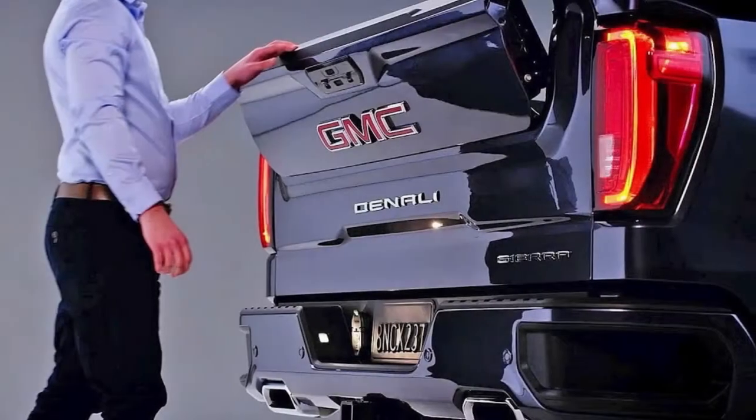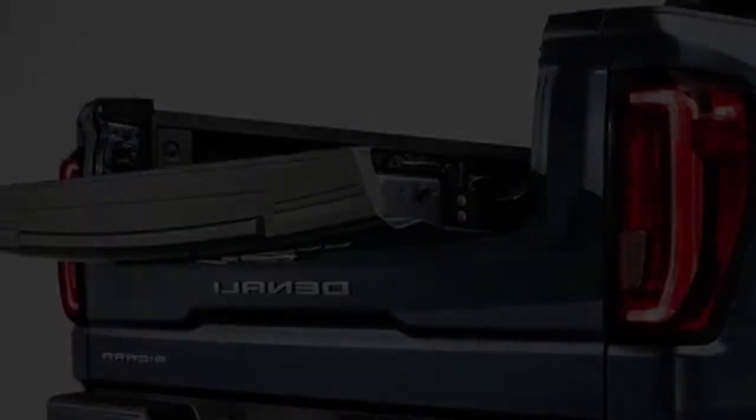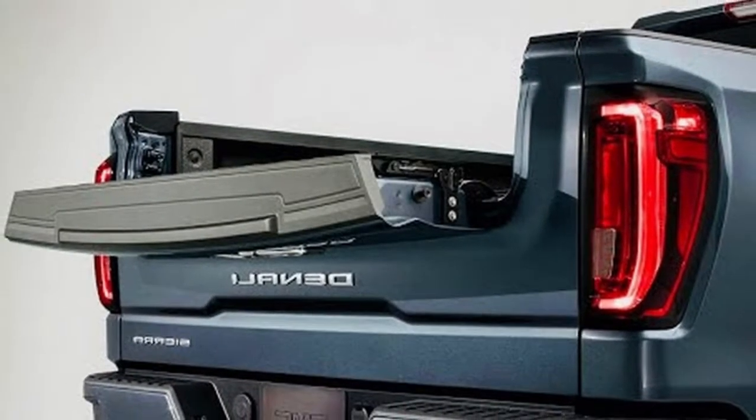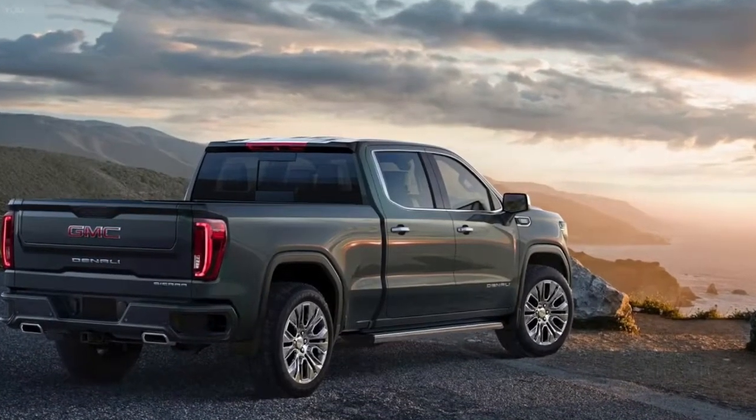Lower curb weights, a wider bed, conveniences such as a power tailgate, and new efficiency measures are just part of the Sierra's story. Expect greater payloads and tow ratings, adding more to what's already too much capability for most pickup buyers.